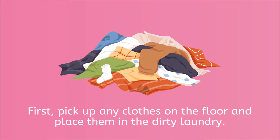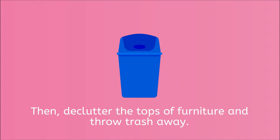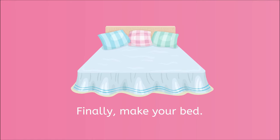Okay, let's review the steps. First, pick up any clothes on the floor and place them in the dirty laundry. Next, pick objects up off the floor and place them in the correct spots. Then, declutter the tops of furniture and throw trash away. Finally, make your bed.